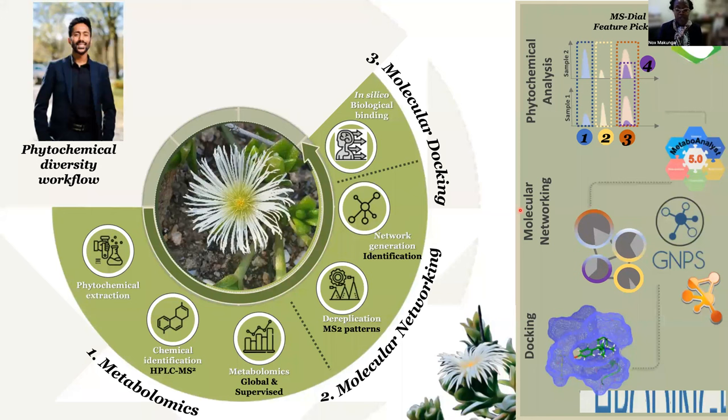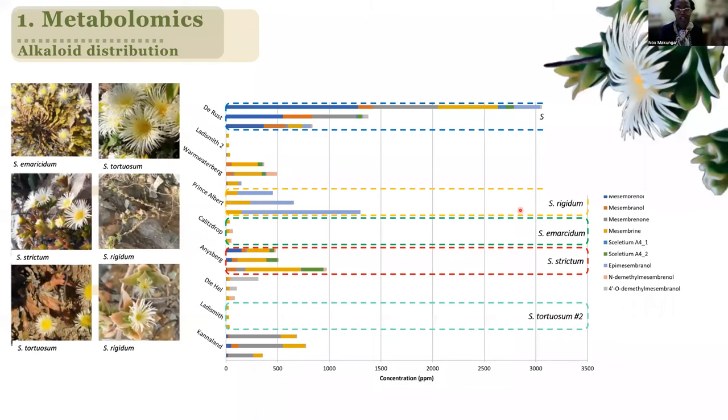So we've been doing various different projects with regards to this particular species. And one of the projects that we have been doing is actually utilizing molecular lead work to try and better understand the chemistry that is associated with Sceletium. But Kaylin Reddy, who's a PhD student,